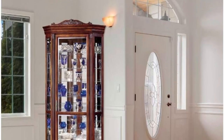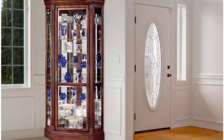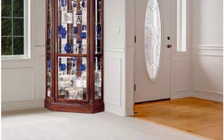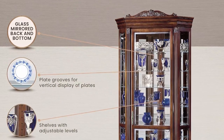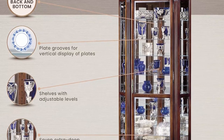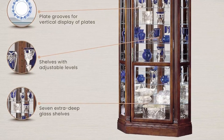Dimensions: height is 86 inches, width of 42 inches, depth of 26.75 inches, and a wall dimension of 29.5 inches. A no-reach roller switch is located on the back for halogen light to illuminate the cabinet. Made in the USA.